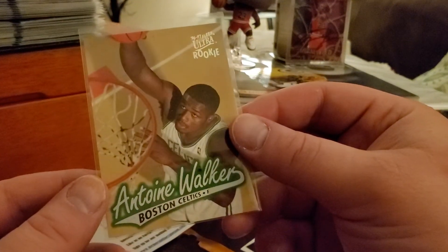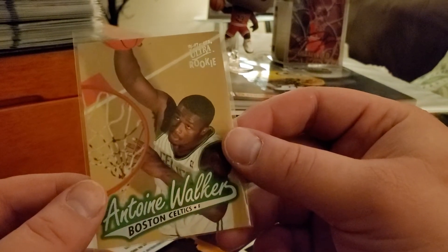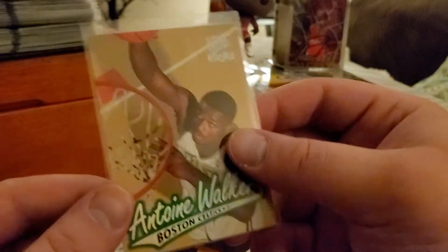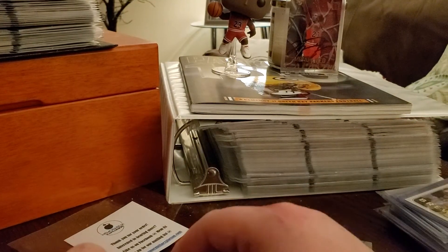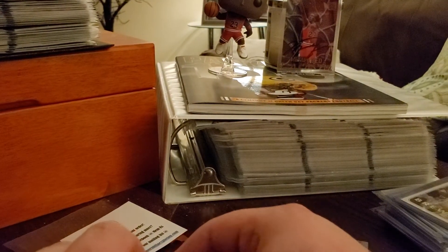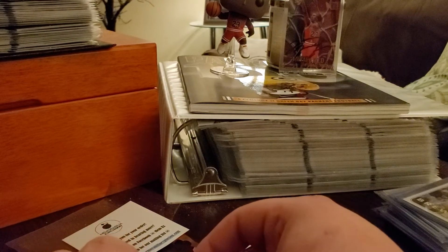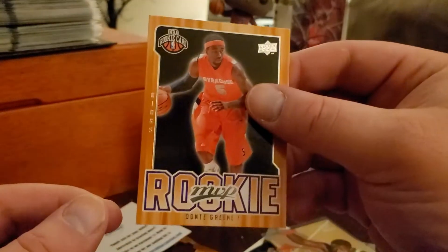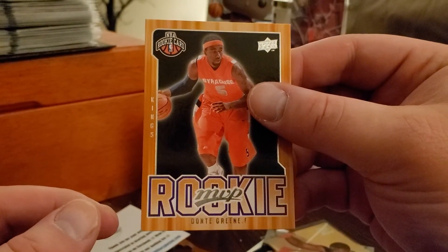What do we got here — we got an Antoine Walker '96-'97 Fleer rookie. Had a lot of those cards growing up. Unfortunately the Allen Iverson and Kobe from that set are just destroyed. We got a Dante Green rookie.